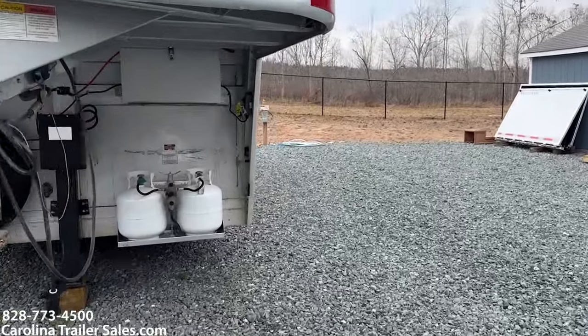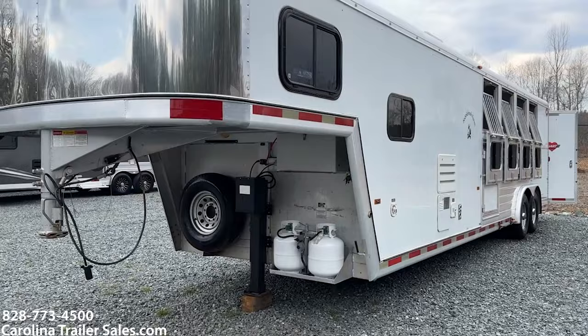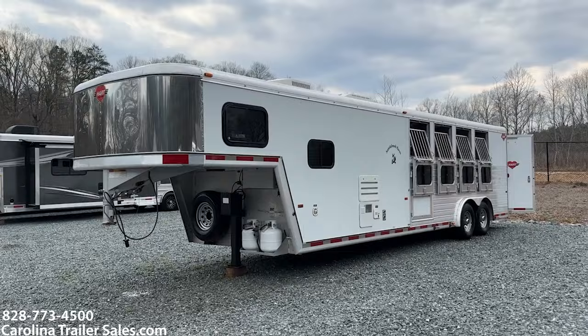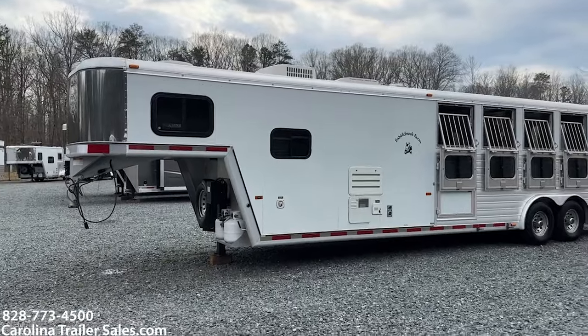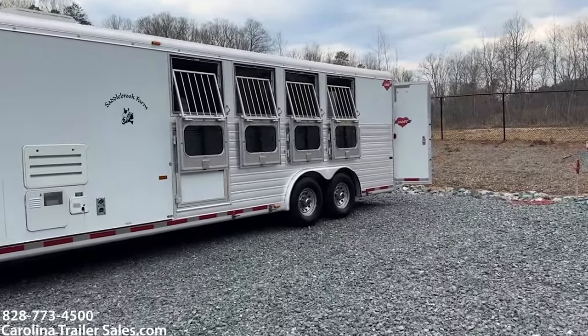Hearts are very well known for being one of the best trailers on the market. This is a 2001 Hart — eight wide, seven tall, ten foot short wall. It has a super nice interior with all real oak cabinetry. White in color. It has really nice heavy-duty drop windows with bars.